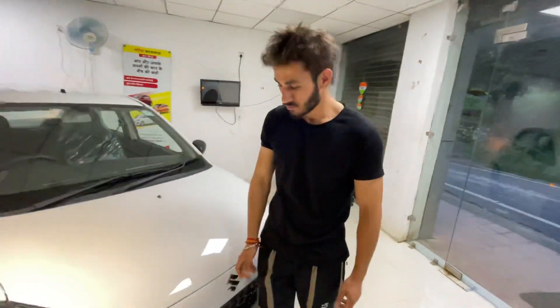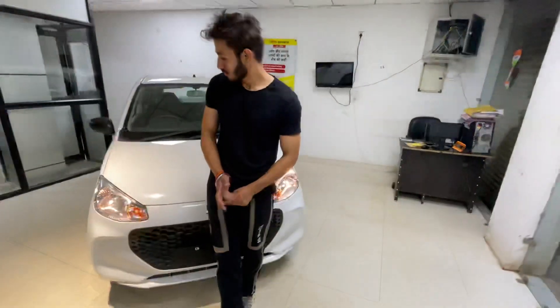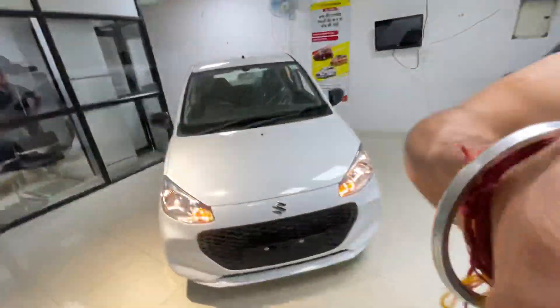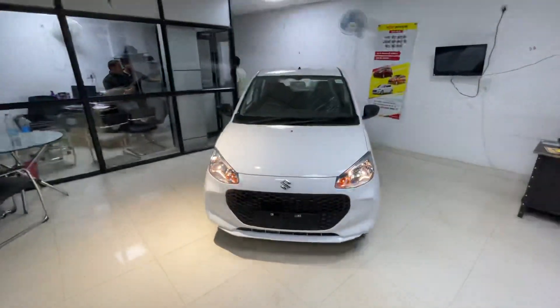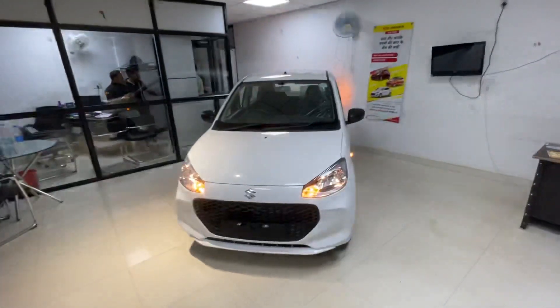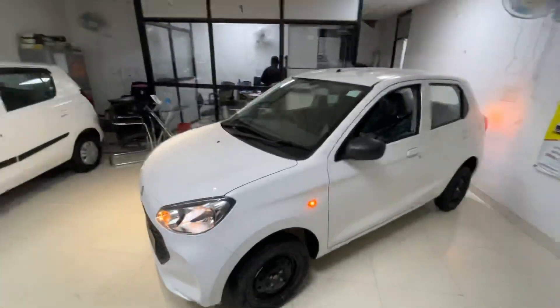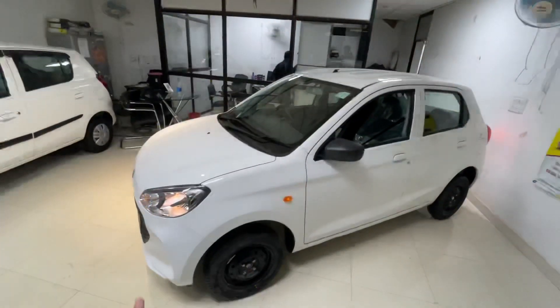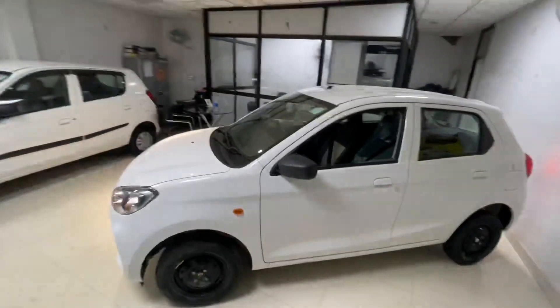In terms of build quality, there are a lot of improvements because the first one was a little rough. Now you can see the overall looks and interior design are better. You get a white color option. This is a recently launched car in the VXI variant and VXI Plus variant. Overall, no doubt the size of the car is enhanced and you get good spacing.